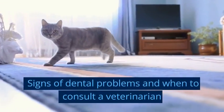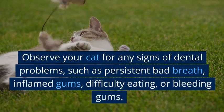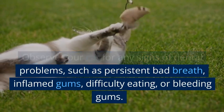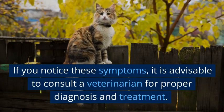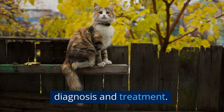Observe your cat for any signs of dental problems, such as persistent bad breath, inflamed gums, difficulty eating, or bleeding gums. If you notice these symptoms, it is advisable to consult a veterinarian for proper diagnosis and treatment.